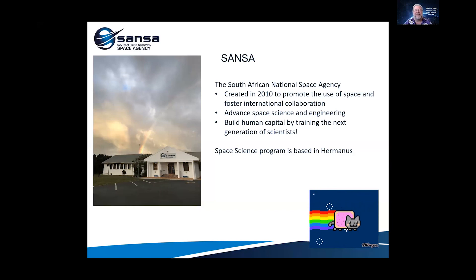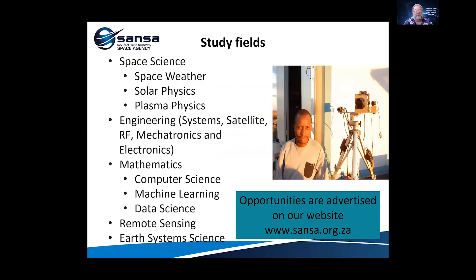SANSA was created in 2010 to promote the use of space and foster international collaborations. The other goals are to advance space science and engineering and to build human capital by training future scientists — that's you. We are in Hermanus, which is a very nice place. What do we study there? Space science, space weather, solar physics, plasma physics, satellite systems engineering, mechatronics, electronics, mathematics, computer science, machine learning, data science, and earth system science. We cover quite a large ground.